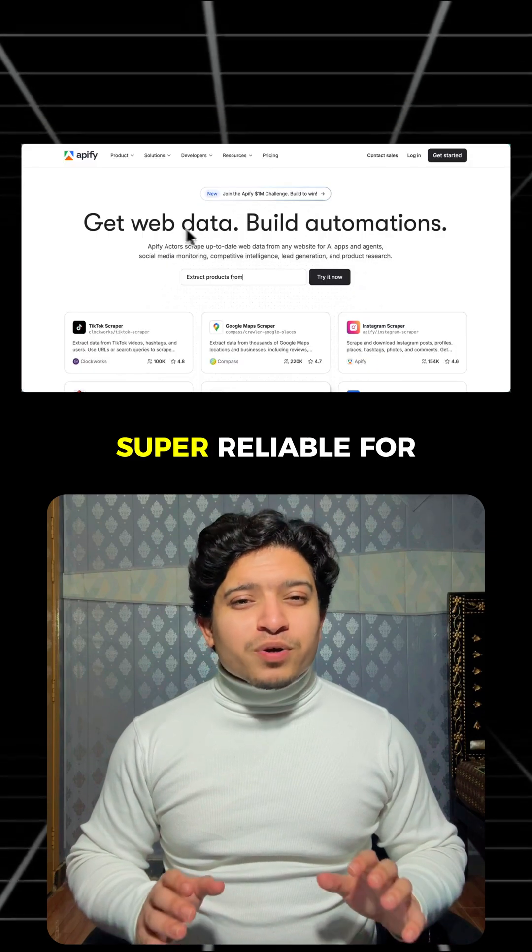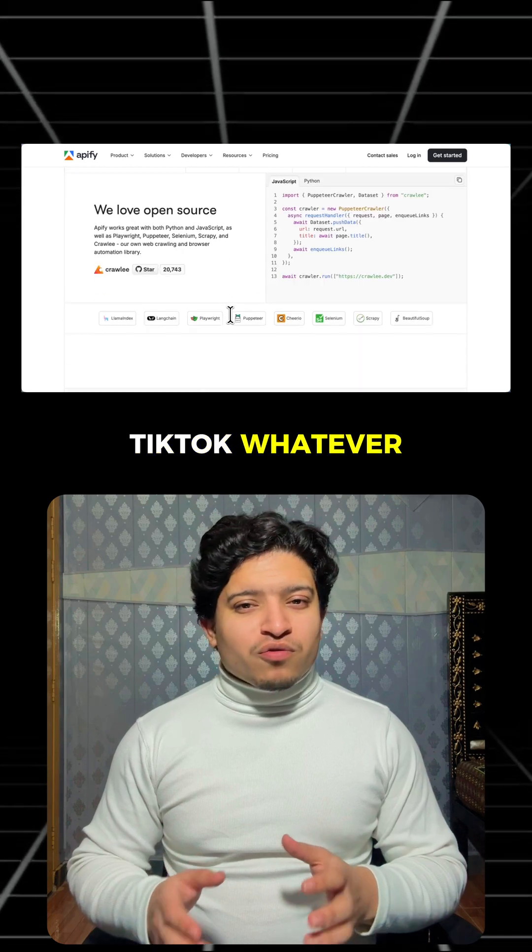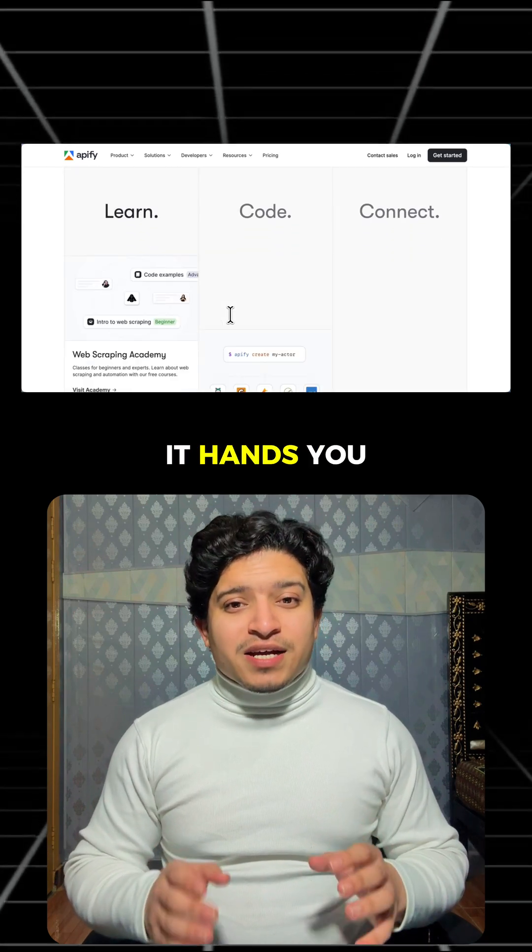Number two: Apify. Super reliable for social media platforms. You pick an actor for Amazon, LinkedIn, TikTok, whatever. Hit run, and it hands you clean data.